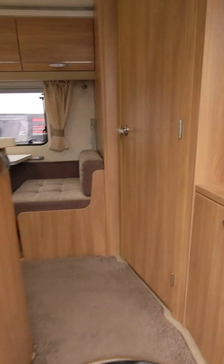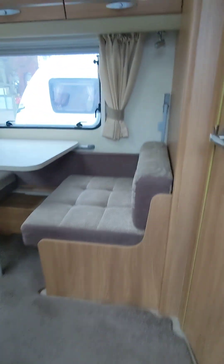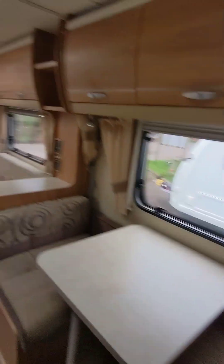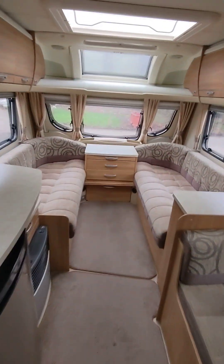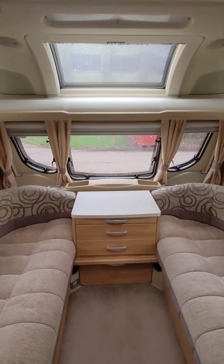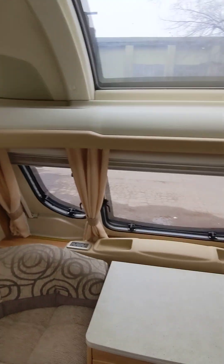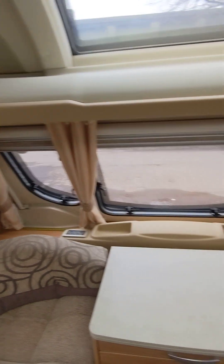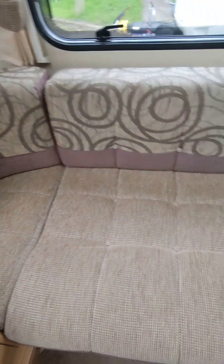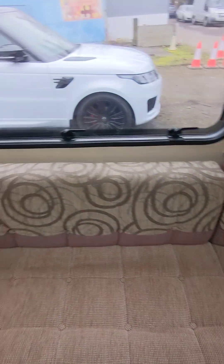As we move in, it's a 2011 model. Picked it up yesterday morning from a private seller. Kept it lovely and smart, he has. Unfortunately, circumstances mean he's got to get rid of it. He's had it since 2013 — 11 years. Always been serviced, loads of history with it. Beautiful and clean, no rips, no tears, no smokers, no dogs, no pets.